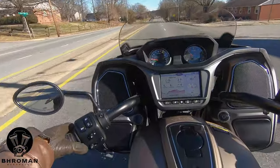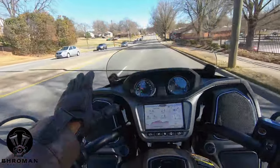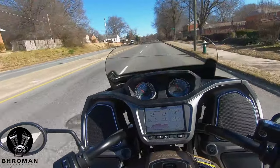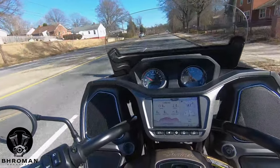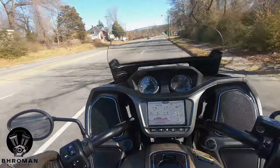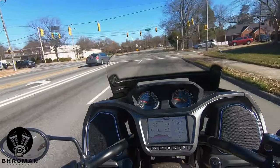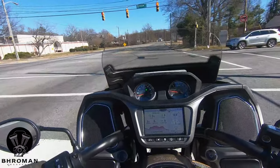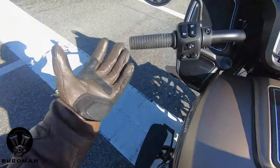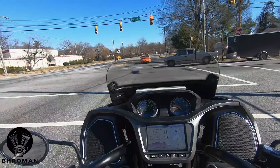First impressions of this motorcycle — I like the command center. I like this little cockpit view. It's got a little windshield that you can move up and down to find that sweet spot. The handlebars are pulled back towards me, so it makes for a comfortable seating and riding position. I'm 5'10 with a 31 inch inseam, and when I stop I can flat foot it. When you're stopped it's very well balanced — it's not going to topple over.